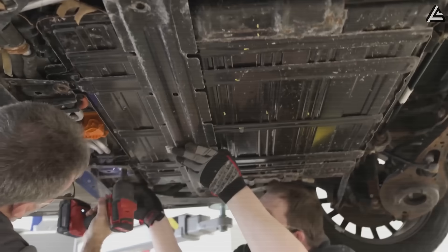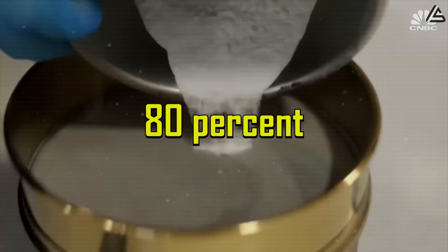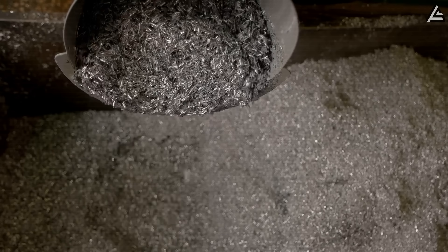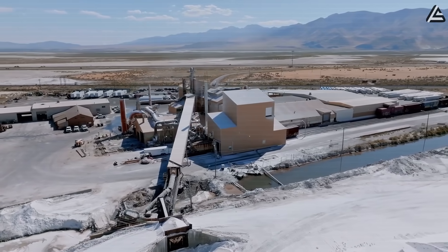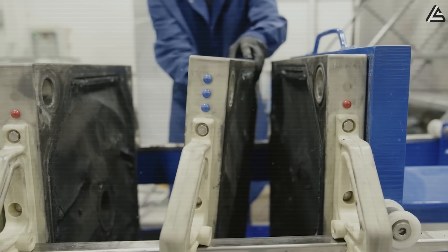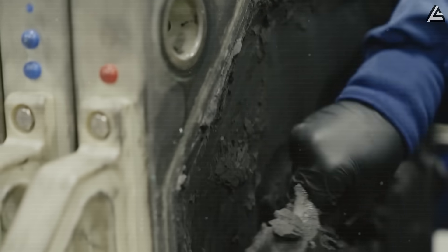The environmental benefits are significant too. Tesla can recycle 80 percent of the battery materials through existing processes. Aluminum extraction uses current recycling infrastructure, unlike lithium mining which requires large amounts of water and damages sensitive areas. This creates a closed-loop system that cuts raw material costs, and competitors using lithium-ion can't match this without building expensive new recycling plants.